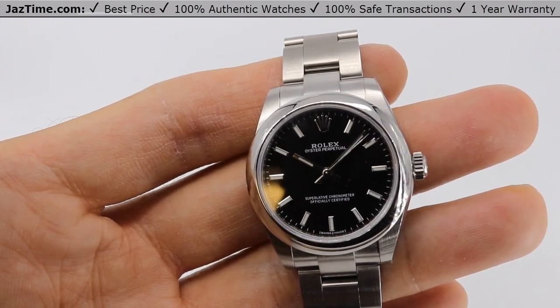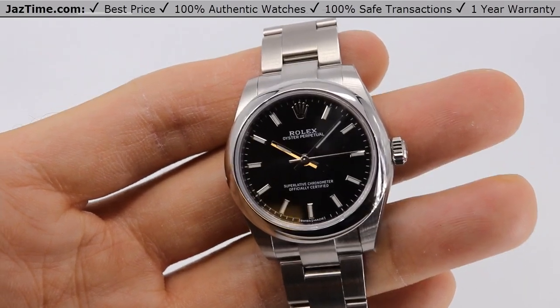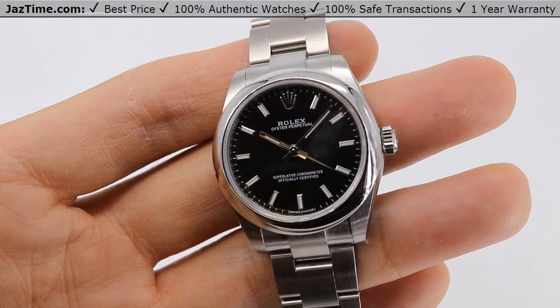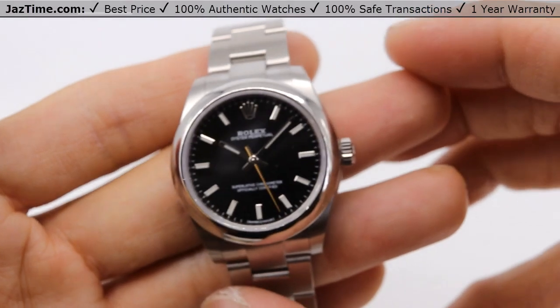Today I'm going to be reviewing the Rolex Oyster Perpetual 31 with a black dial, Oyster Bracelet, Stainless Steel — Reference 177200. I'm going to talk to you guys about the bezel, the dial, the case, the movement, try it on, and give you my thoughts. Let's dive right in.